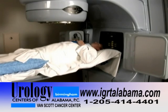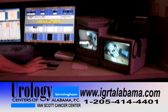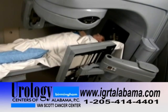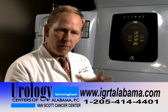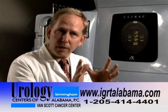Once they're in position and everything's set, the therapists walk out of the room, the door closes, and they're watching the patient on a video camera. Then they take X-rays to verify the position and make any shifting needed — that takes a minute or two. The patient may be moved as little as two millimeters to get them exactly where they need to be.